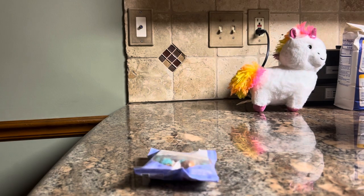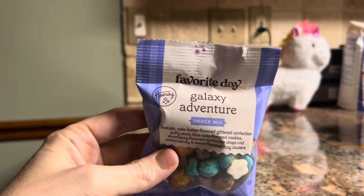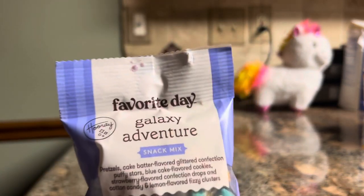Hey, Beard here, coming at you with another review. Today we're going to try Target's brand Snack Mix — the Galaxy Adventure.